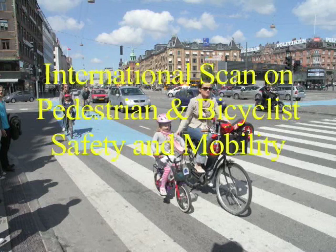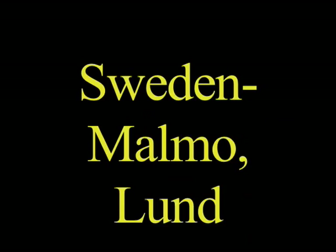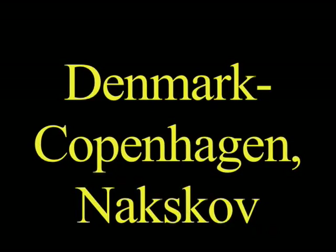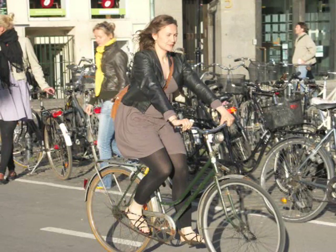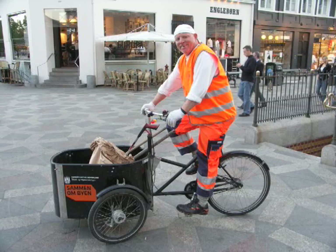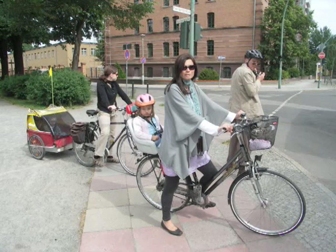The International Scan on Pedestrian and Bicyclist Safety and Mobility, sponsored by FHWA, AASHTO, and NCHRP. We visited Malmo and Lund in Sweden, Copenhagen and Noxgauf in Denmark, Berlin and Potsdam in Germany, Bern and Winterthur in Switzerland, and London and Bristol in the United Kingdom.